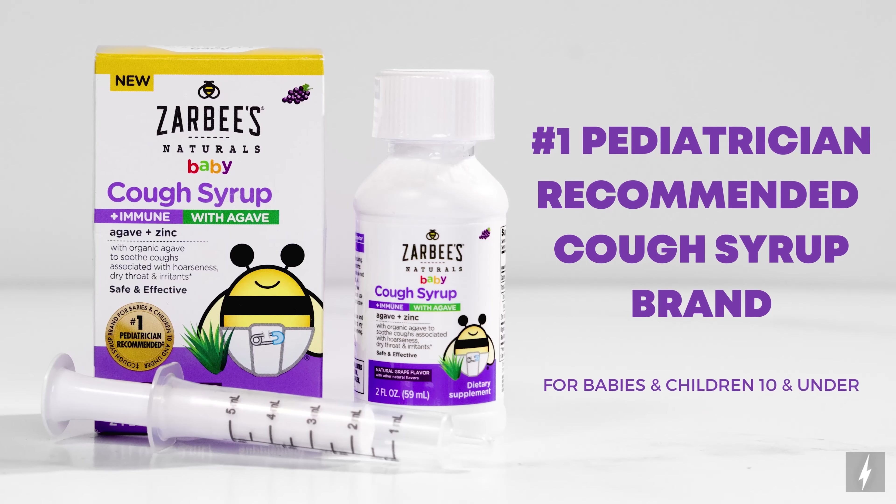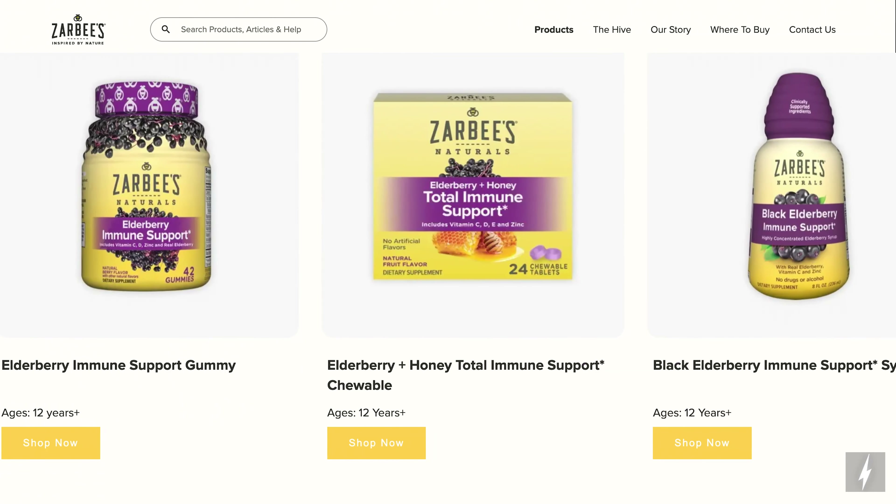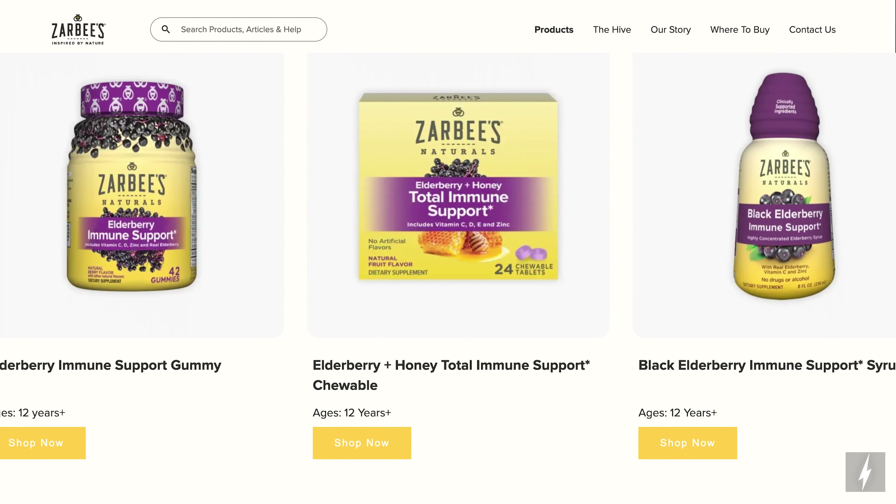But not just for babies, Zarbee's is the number one pediatrician cough syrup brand for babies and children 10 and under. You can find the full line of immune support products at Zarbee's.com.